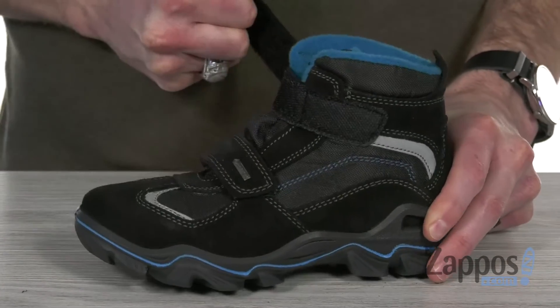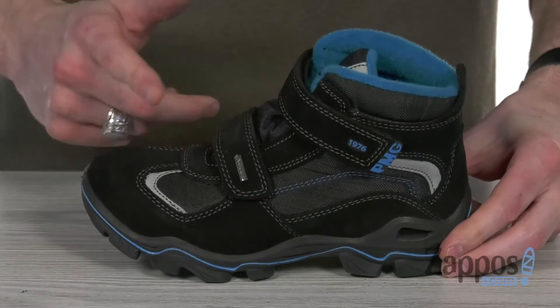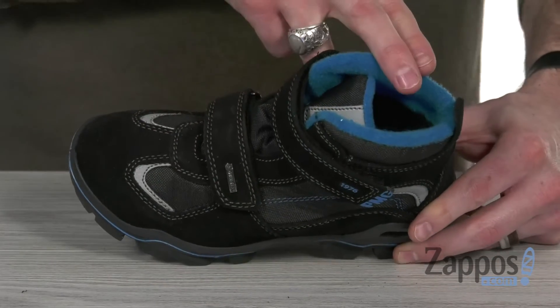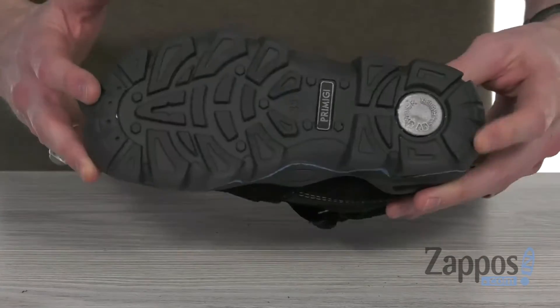Got that hook and loop strap over the vamp, two of them in fact, to give you that perfect lockdown fit and make for an easy in and out. You've also got that gusseted tongue to keep debris out. Got some very cozy warm fuzzy lining in there and a cushion insole to provide you with lots of comfort.